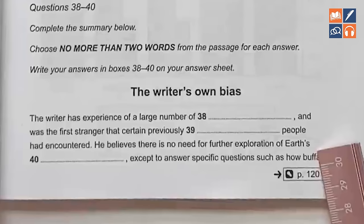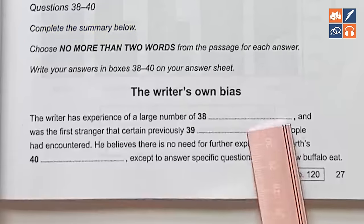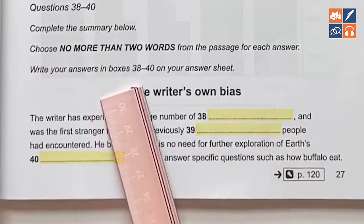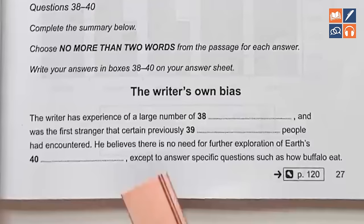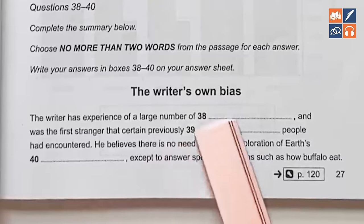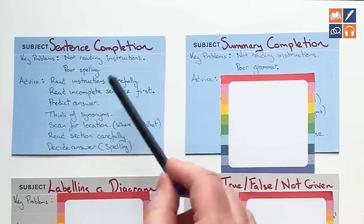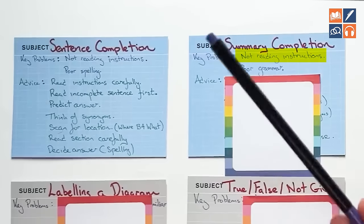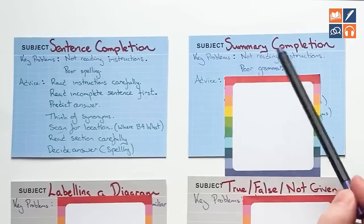Here we have an example of a summary completion question. It will normally say 'complete the summary below.' There is a summary with some missing information, and in this particular question it says no more than two words — it might say no more than one word, or one word only. You have to complete that summary with words from the text. For summary completion, very similar to sentence completion: not reading instructions is a key problem. You will be told to write only one word or two words — pay attention to that. Spelling is also an issue.